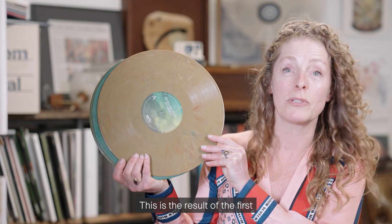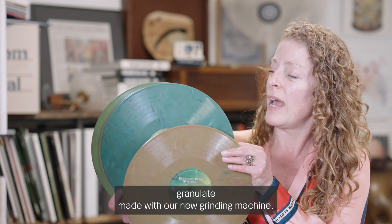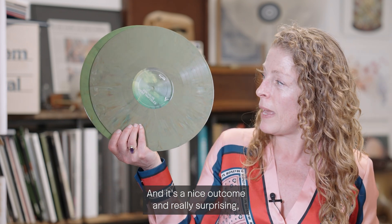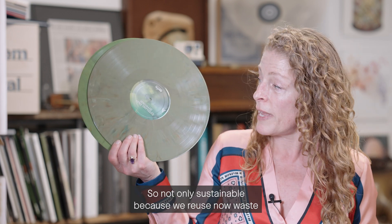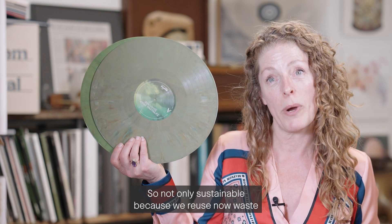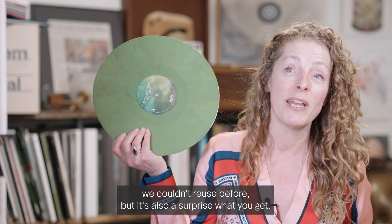This is the result of the first granulate made with our new grinding machine, and it's a nice and really surprising outcome — which is also what our customers like. So it's not only sustainable because we can now reuse waste we couldn't reuse before, but it's also a surprise what you get.